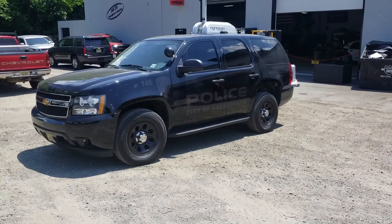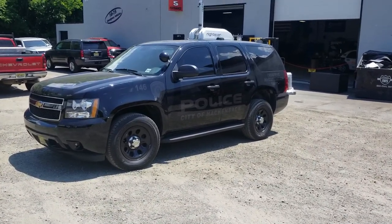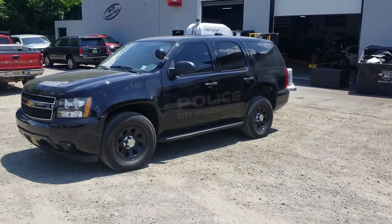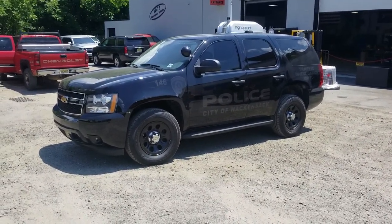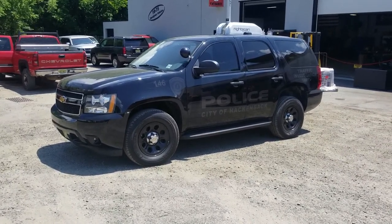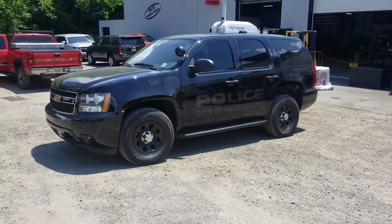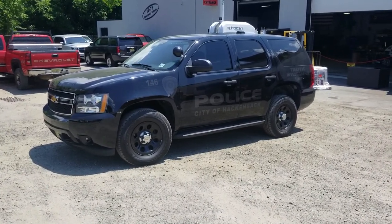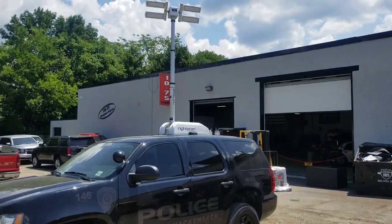What we're taking a look at today is the Hackensack Police Department's 2014 Chevy Tahoe. This vehicle features SoundOff Signal's blueprint electrical system. It previously saw use as an administration car and has been handed down to the traffic unit. It's been re-lettered, and we spruced up the electrical system a little bit, then added a 12-volt Wolbert night scan to it.